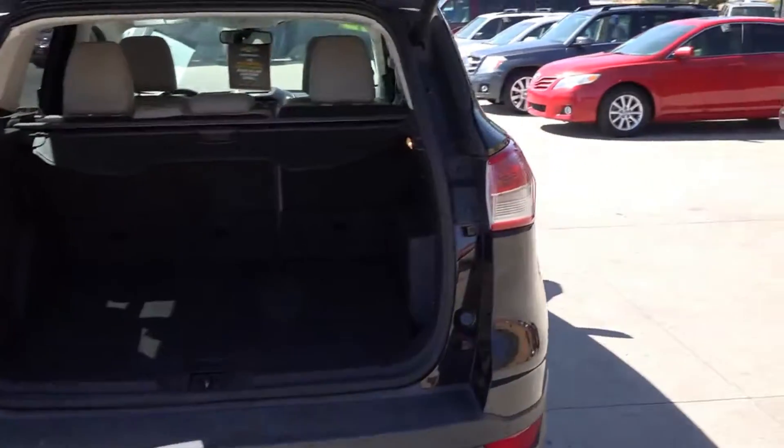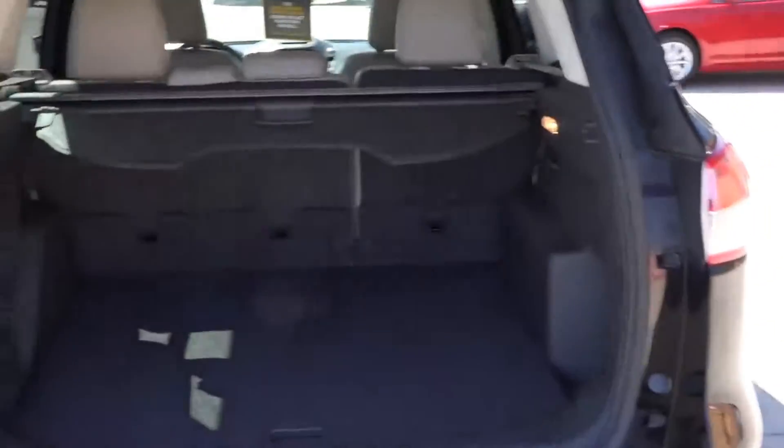Cargo cover, plenty of space for your luggage, groceries, Christmas presents.